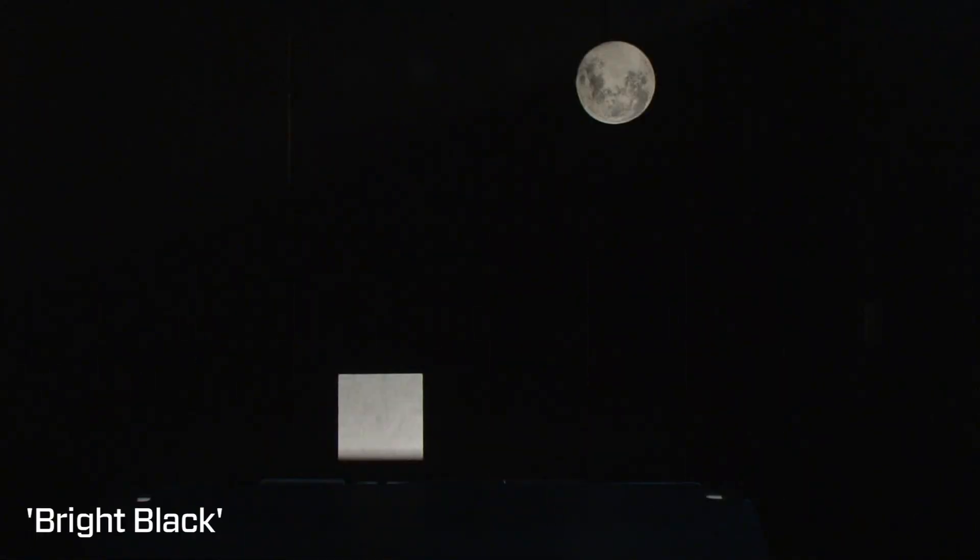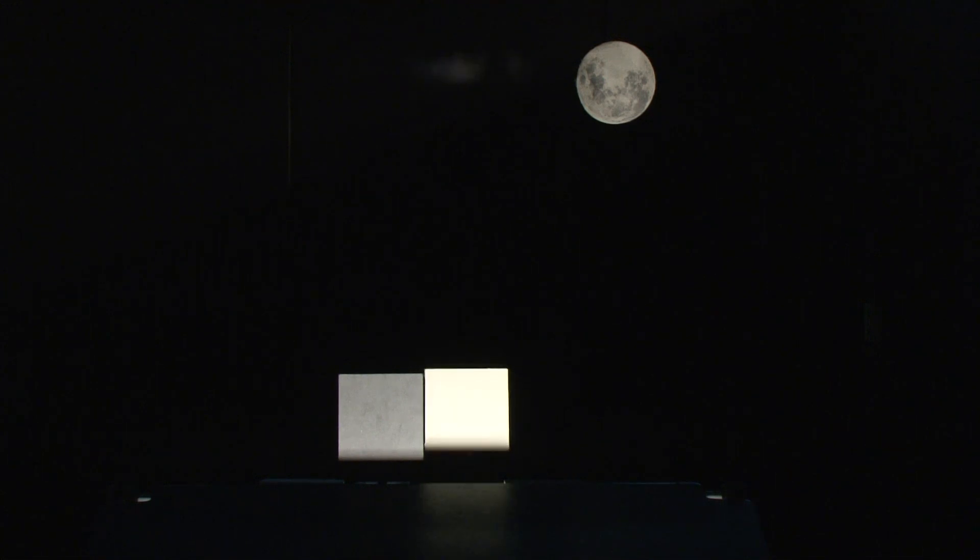This exhibit is called Bright Black and it asks the question: what's the difference between black and white? Which seems really obvious, but it's actually quite paradoxical as you'll see. We start with just one square and ask people what color that square is, and most people will say it's white or light gray sometimes. Then we put up another square next to it, and suddenly you see this new square is white and the original square actually is a darker shade of gray.